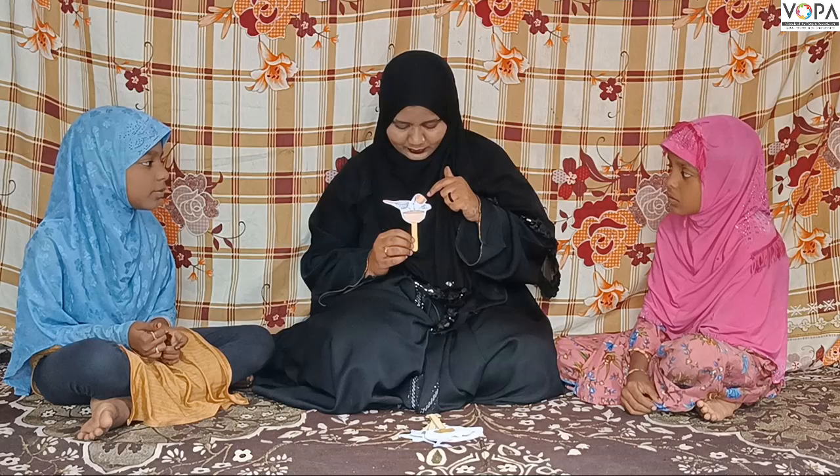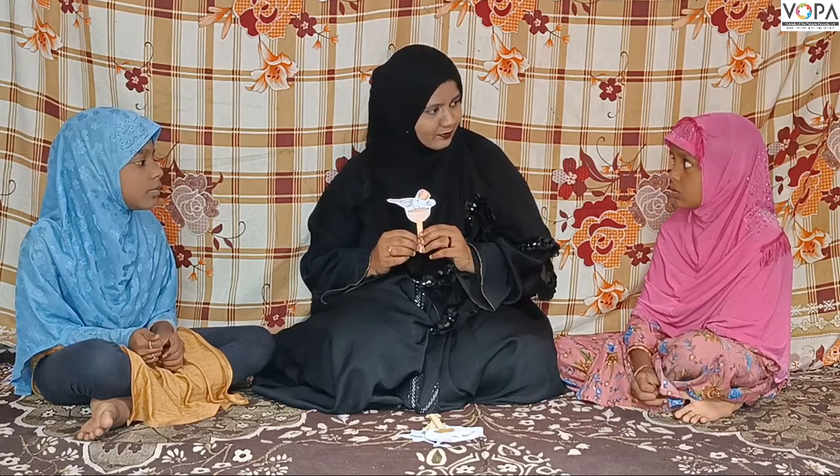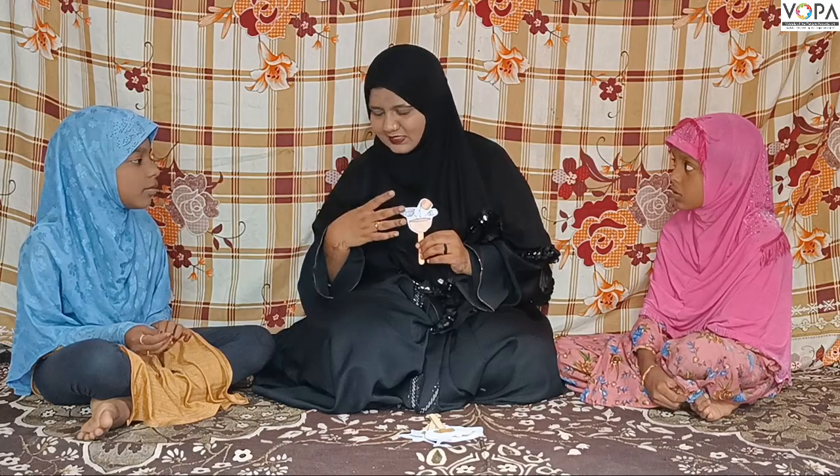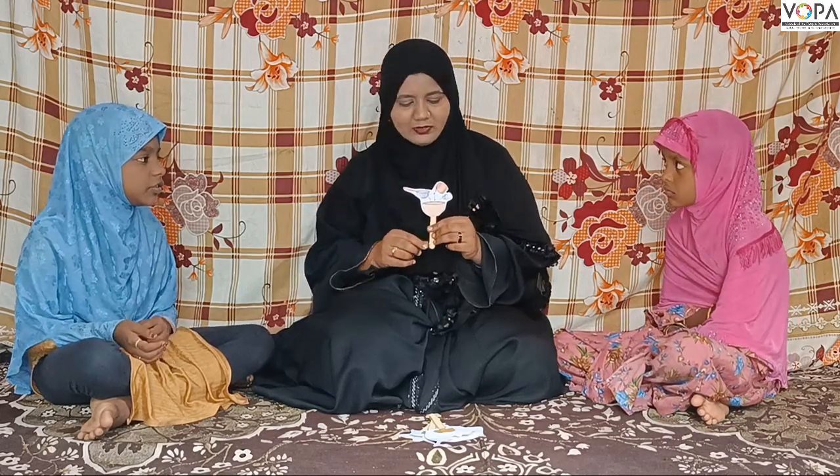We can add sugar, flour, oil and flavor. If we don't like it, we can also add basic ingredients. We can add sugar. First of all, let's mix all the ingredients.